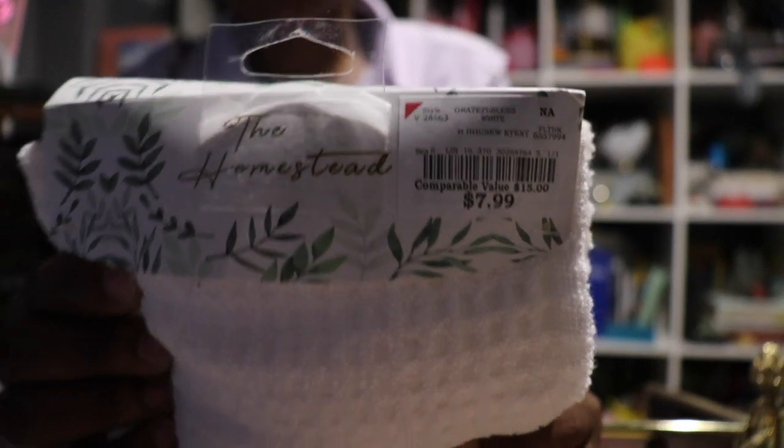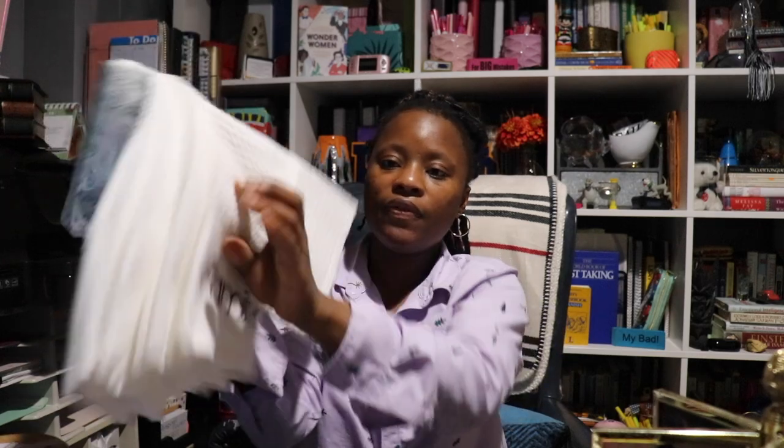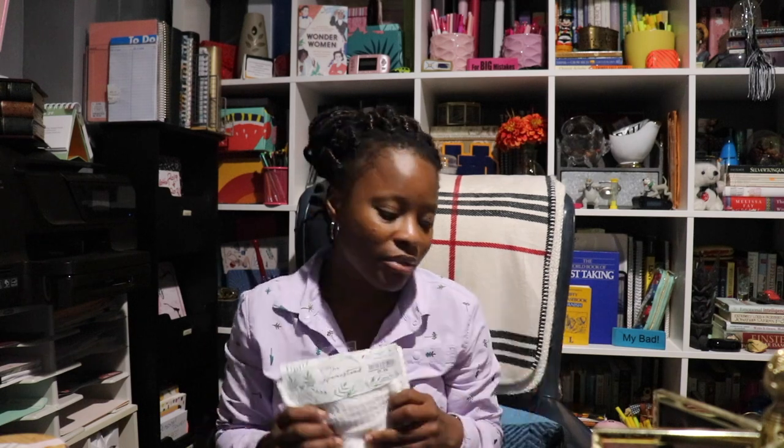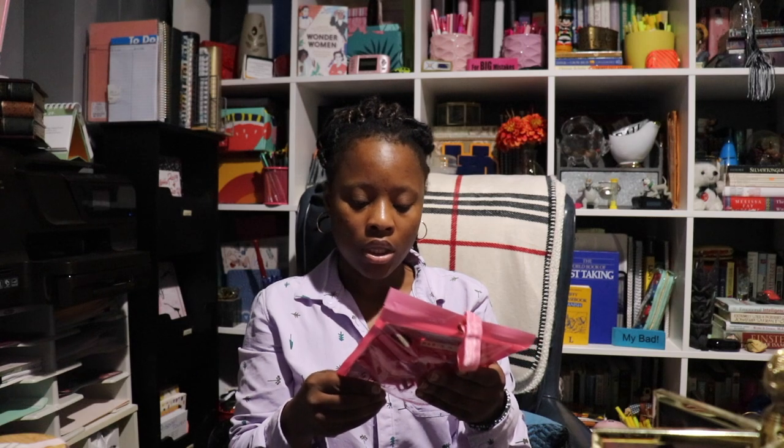Next I got these hand towels and they were $7.99. I really like them because they have some really nice sayings on them — this one says 'grateful,' that one says 'blessed,' it's a set of four, this one says 'family,' and then this one says 'home.' I also got another one that's blue. If you've seen a little bit of the bathroom before — the walls are blue, the curtain is blue — it's kind of like ocean vibes going on in there. That was $7.99.